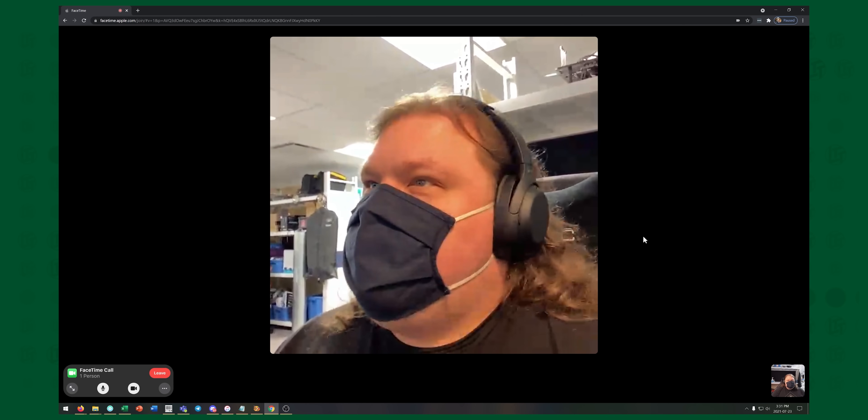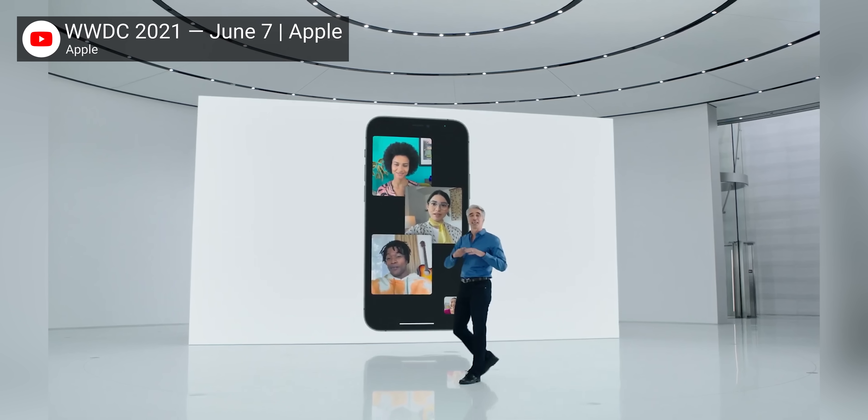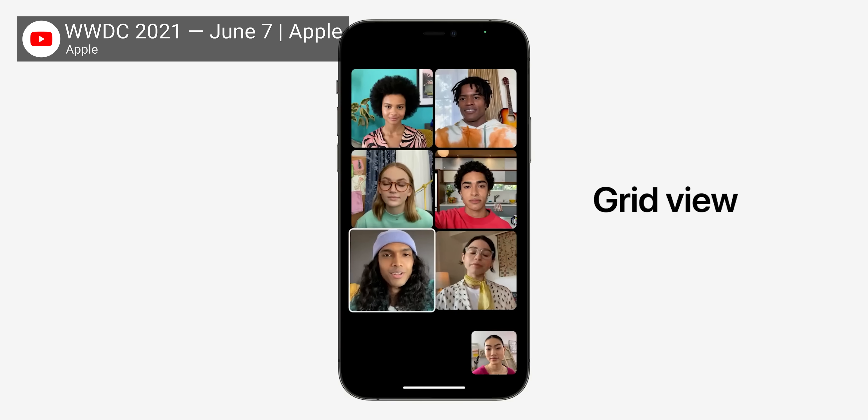Speaking of Apple-only, FaceTime is no longer Apple-only — sort of. You can schedule and share links so anyone can join the call through a browser on a PC or Android. Frankly, this is such an Apple thing to do: give the non-believers a taste of the experience, but don't give them the real thing until they prove their dedication by purchasing a high-quality Apple product. FaceTime is also picking up new features like spatial audio that makes people appear to be speaking from where they are on screen, and a new grid view that gives you a more organized view of everyone in the call at a glance.